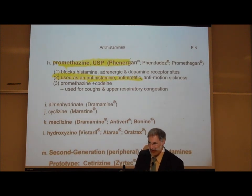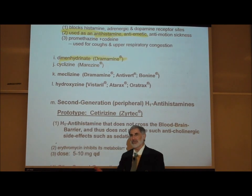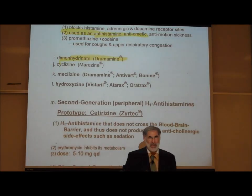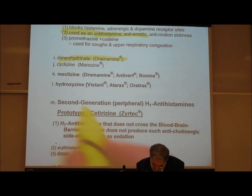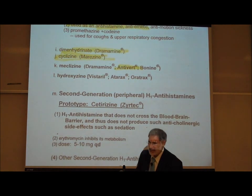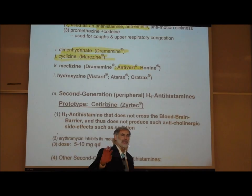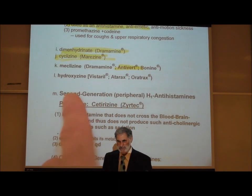Dramamine is another antihistamine used for motion sickness — if you don't have Dramamine, take any antihistamine, they all do the same thing. Meclizine goes under the brand name Antivert, which implies anti-vertigo. Brand names are always clever — it's easier to remember Antivert than meclizine. Vistaril and Atarax are other examples.